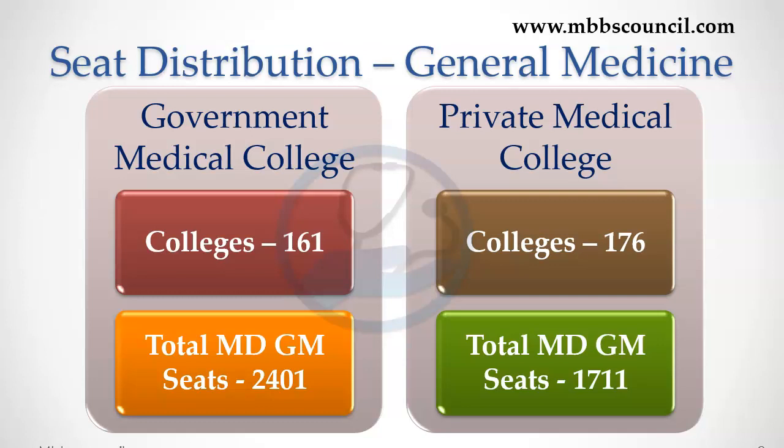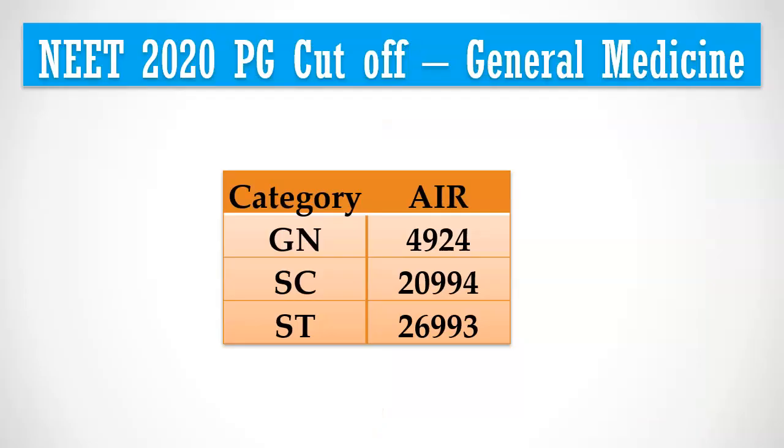During 2020 PG counselling, the last All India rank who got MD General Medicine was 4,924. This means if you belong to the general category and your All India rank is less than 5,000 in NEET 2021 PG exam, you have a good chance to get General Medicine in Government Medical Colleges. The least preferred medical college last year was Tezpur Medical College in Assam.